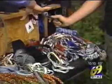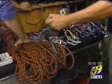Forget the stairs. The only way to the top is to climb. But first, I need equipment and a guide. Pack Shack instructor Chris Rice takes care of both.